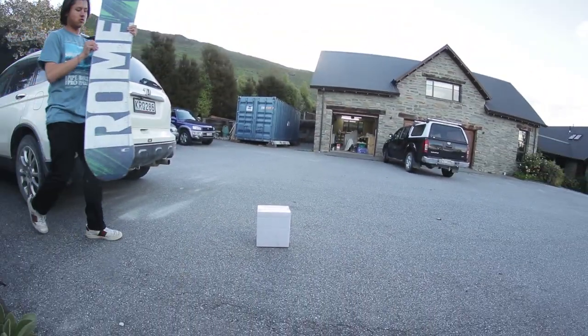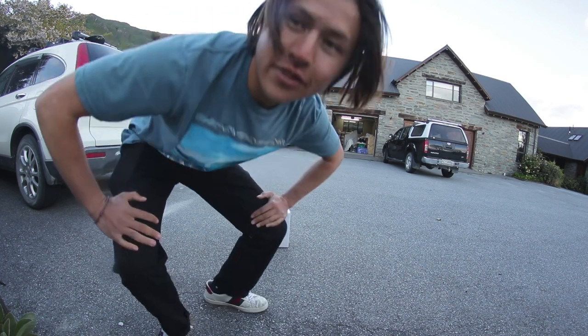I'm going to use the sharp edge of one of Jonas's old snowboards to open this box. That worked great.